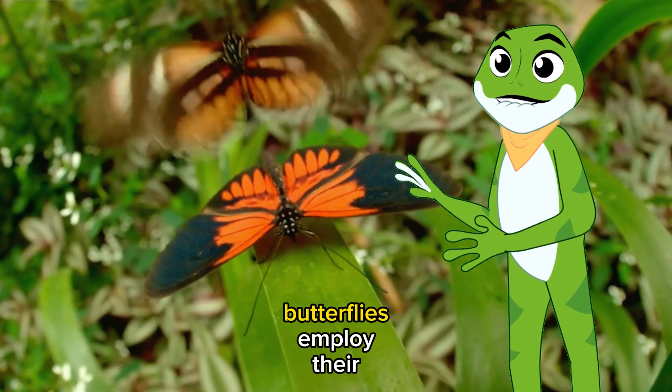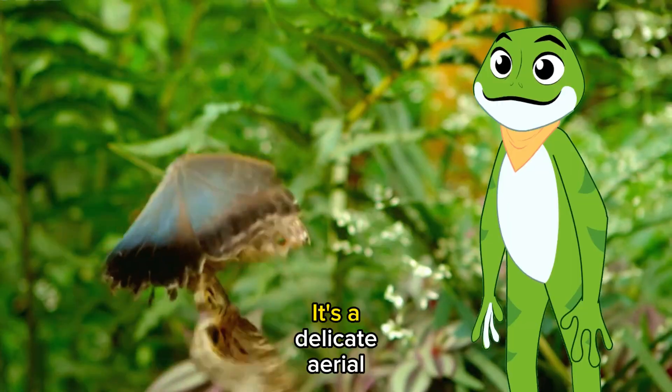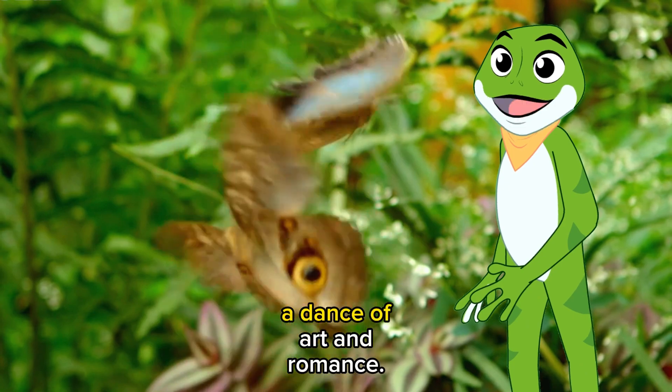In the realm of love, butterflies employ their vibrant colors and intricate designs to attract potential mates. It's a delicate aerial ballad, a dance of art and romance.